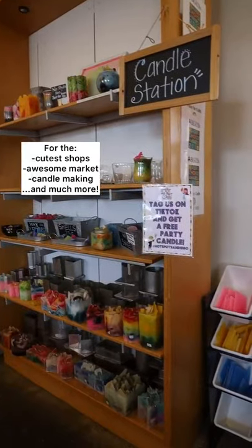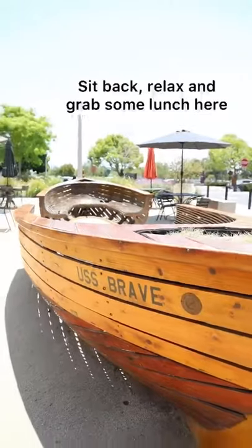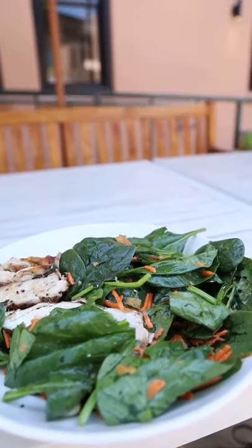At Liberty Station, enjoy some fun activities like candle making. Take some time here, sit down, and enjoy lunch.